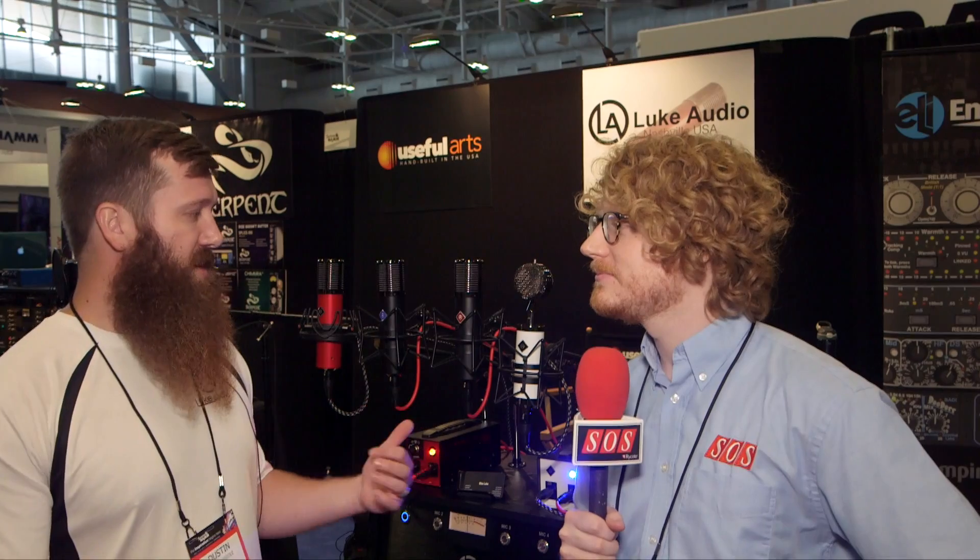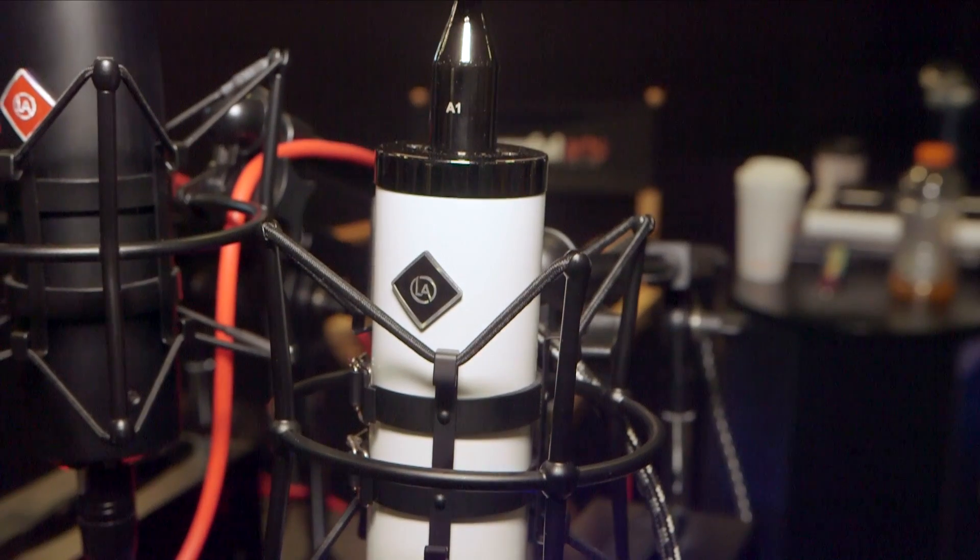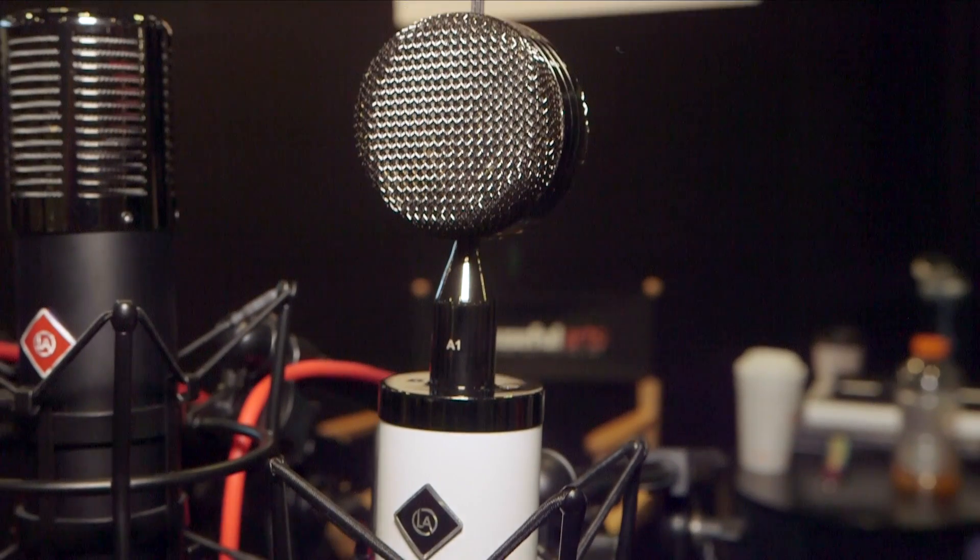Will for Sound on Sound at Summer NAMM in Nashville with Dustin from Luke Audio, who's going to show us another mic. This is their new Y56. They premiered this last year at the Winter NAMM in Anaheim, gotten great reviews, and now they've mastered it and got it dialed in.